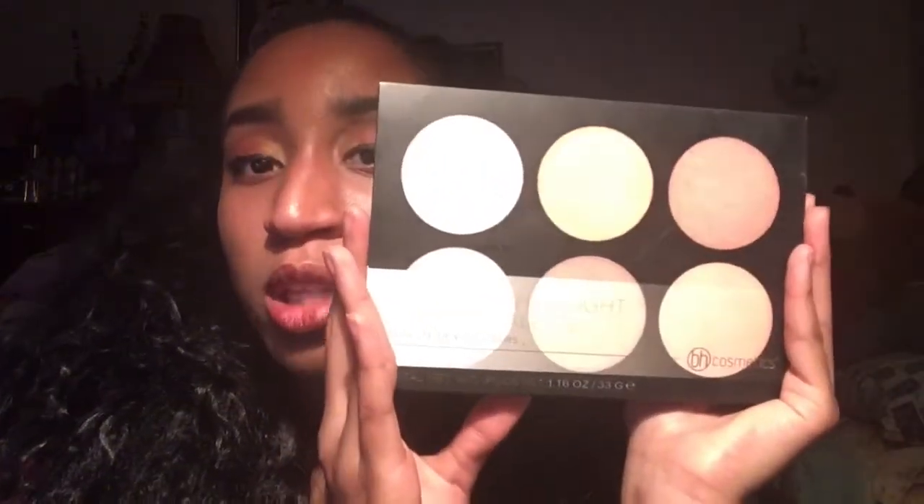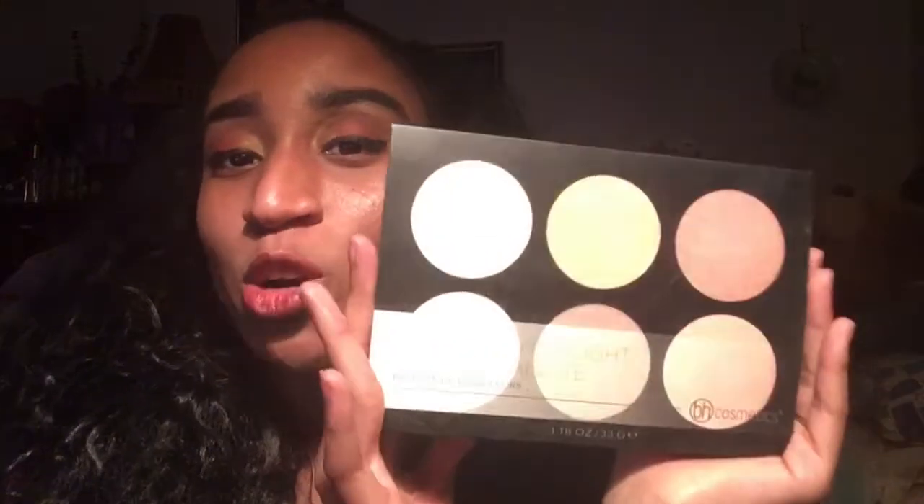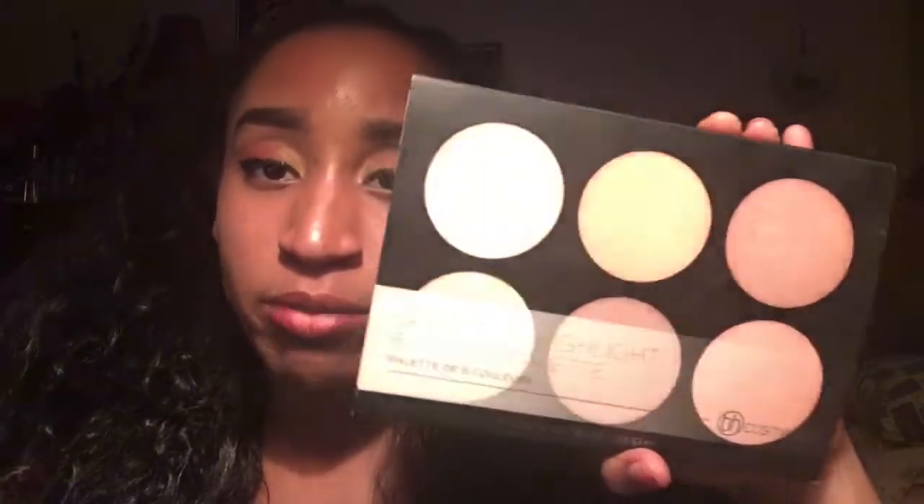And of course the one and only highlight y'all see so many times on my video whenever I do a makeup tutorial — it's the BH Cosmetics Spotlight Highlight Palette. It just fell out of my hand! But yeah, the BH Cosmetics Spotlight Highlight Palette is six colors and I really love this palette. You guys know this — it gives a really good pop in highlight colors.